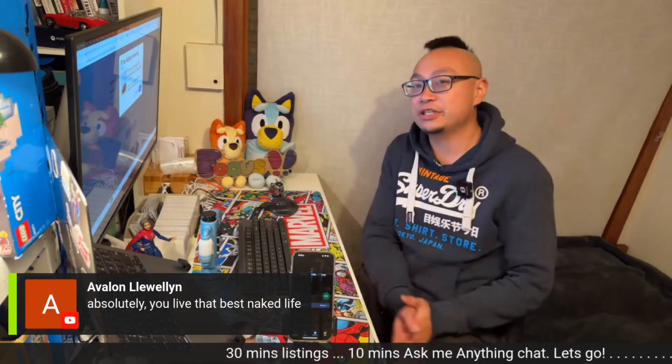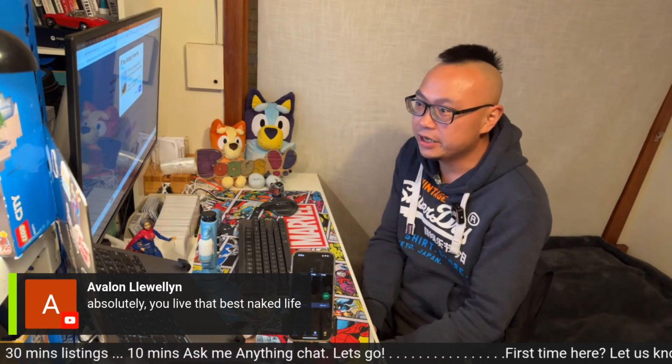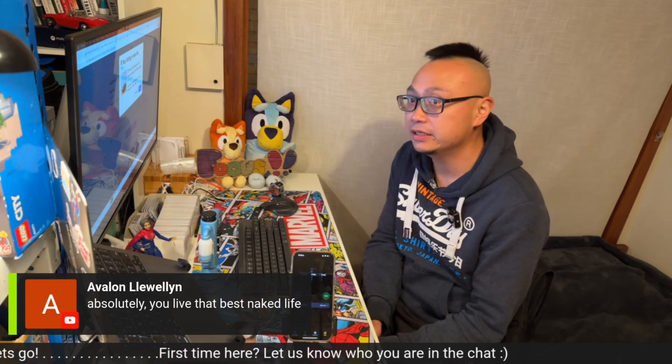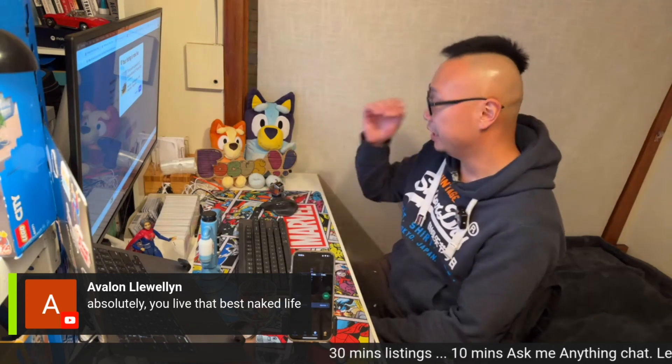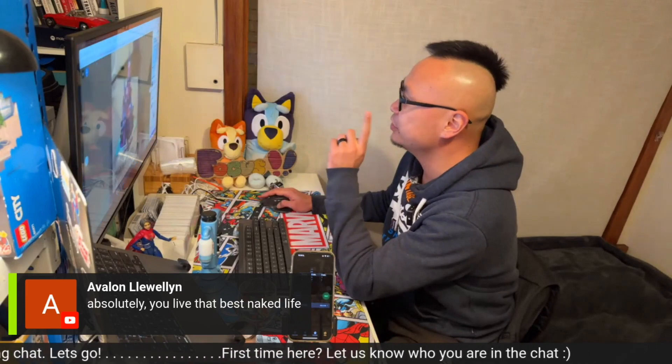Let's play a game. See if you can guess what toy this is. Here's a question for you guys: how many of you, when you're looking at listings on Marketplace or eBay, find yourself correcting the listings in your head? I just saw one. I'm not going to show you the listing — I'm going to read it out to you, and see if you can guess what this is.